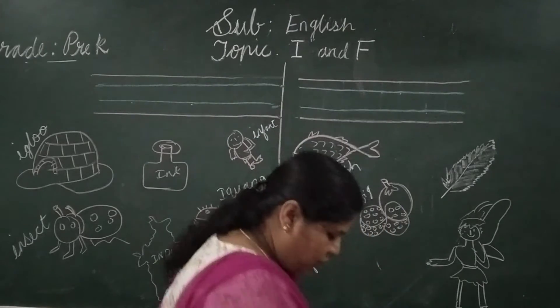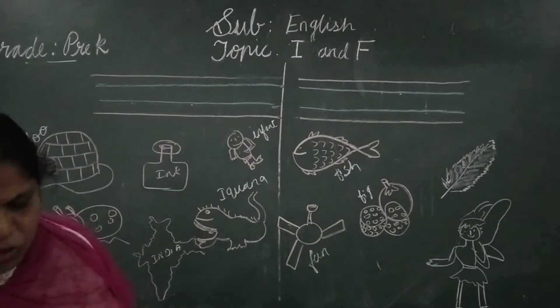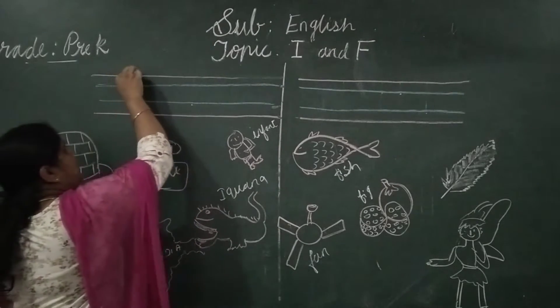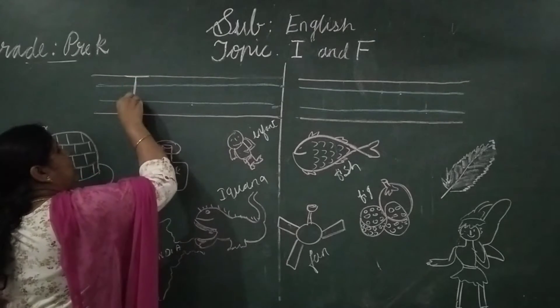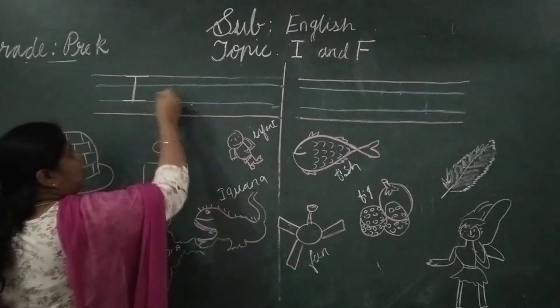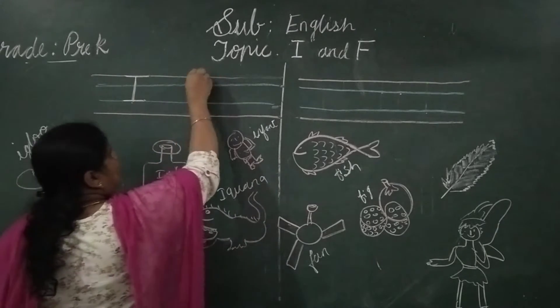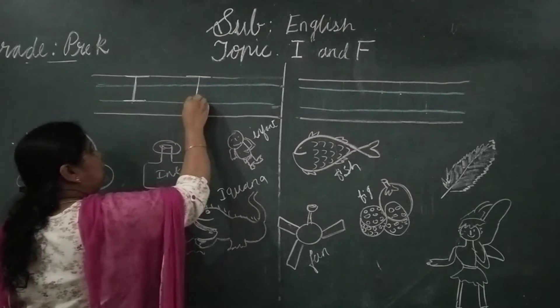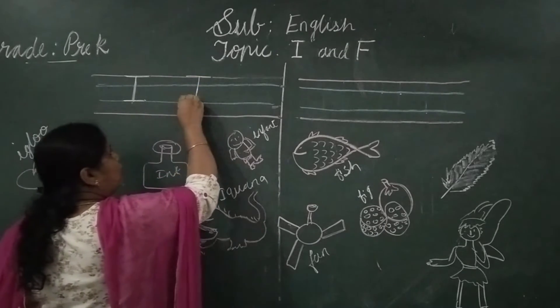I and F. So, how to write letter I? One sleeping line on the top, the middle line and a sleeping line on the blue line. One sleeping line on the top, one standing line in the middle and one more sleeping line on the blue line.